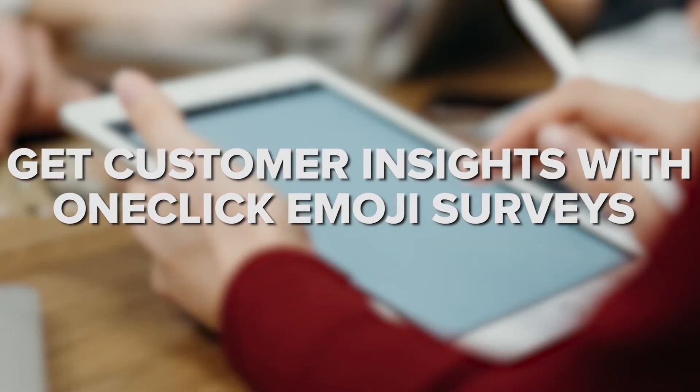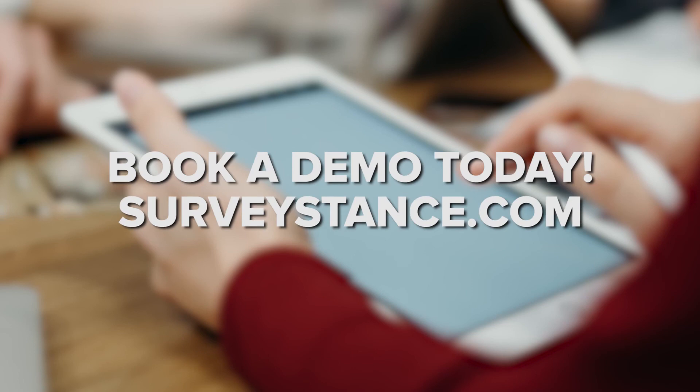Interested in discovering how to grow your business with NPS surveys? Schedule a 30-minute demo with our customer success team where we will give you an overview, answer all your questions, and share with you some best practices for your specific situation. Thanks for watching, and if you enjoyed this video, then be sure to like, comment, and subscribe.